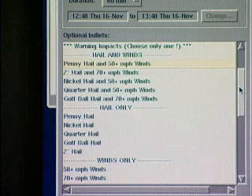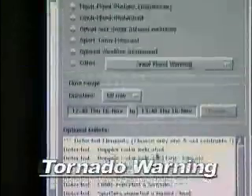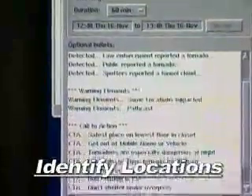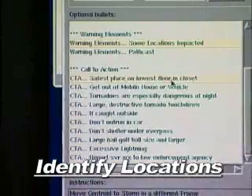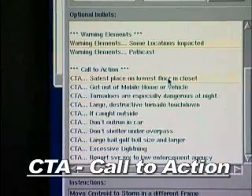In this case, since we know there's a history of tornadic activity from the storm moving from Regalwood to the north, we'll select a tornado warning — Doppler radar indicated a tornado. We'll make sure that some locations that are impacted are included in the text of the warning itself, and then we'll have a number of call-to-action statements. Call-to-action statements refer to actions that people should take in the event of hazardous weather.